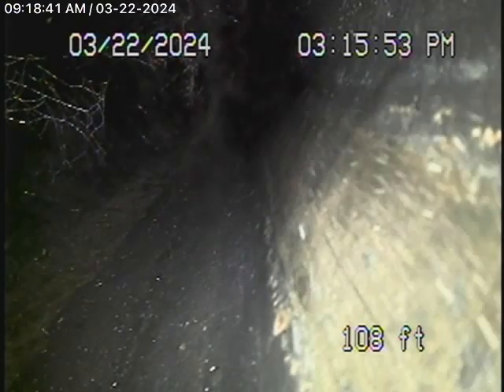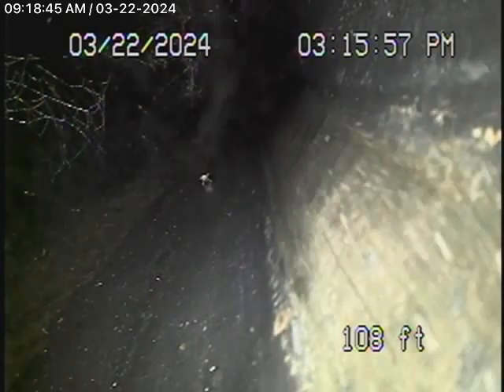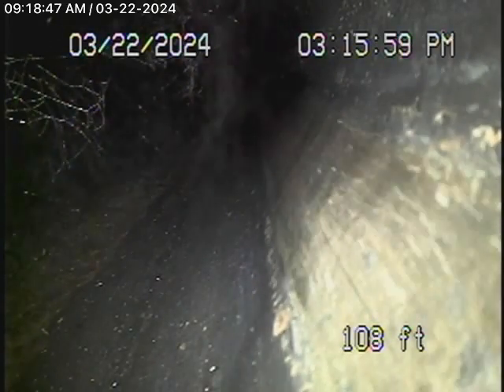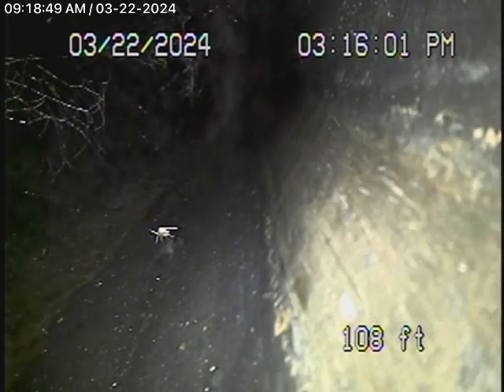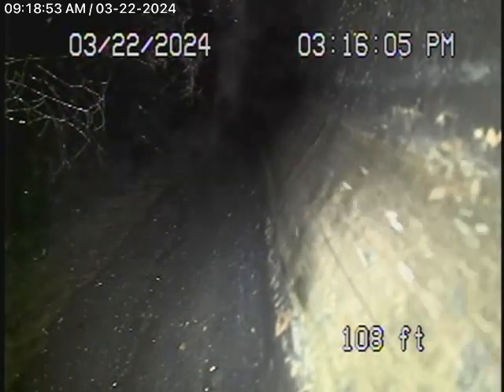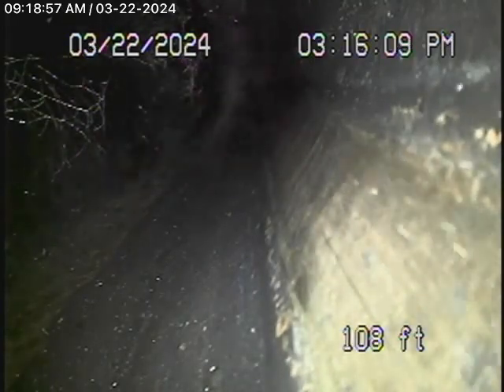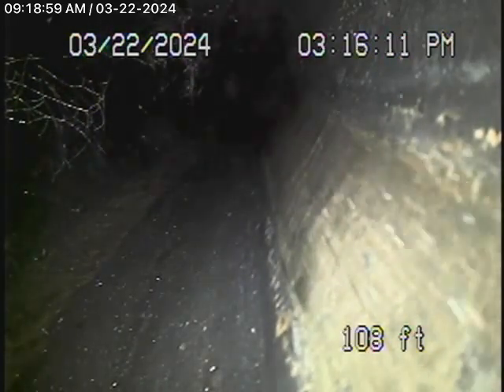We're here at 12429 Laurel Terrace Drive in Studio City. We're here to check the main sewer line. We obviously cannot check every pipe in the house — your general inspector will crawl underneath and physically look at everything. We're here to check the main line, and this inspection is based on my opinion.